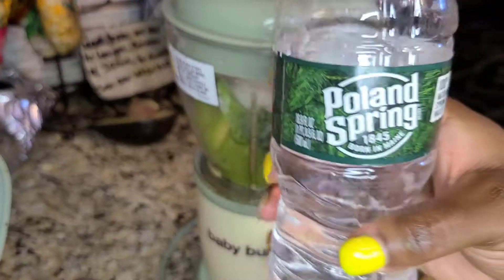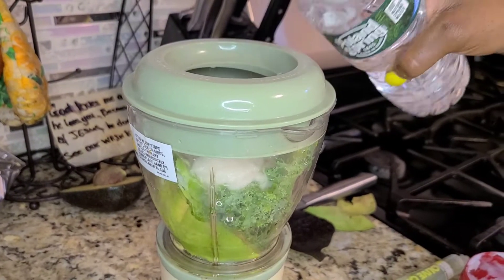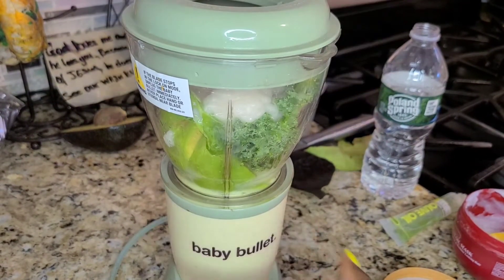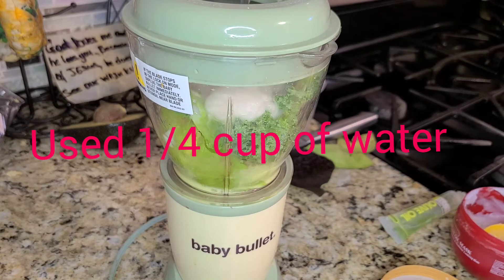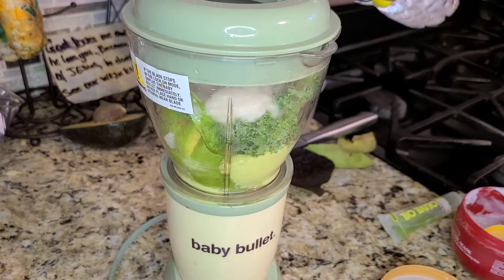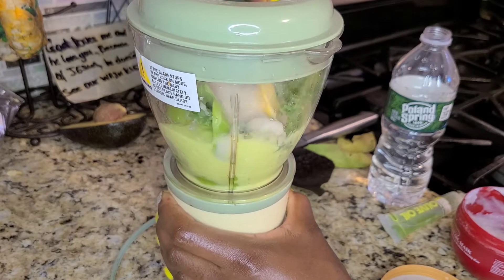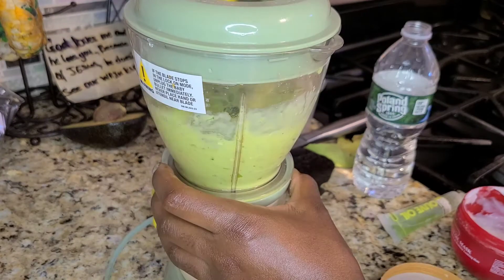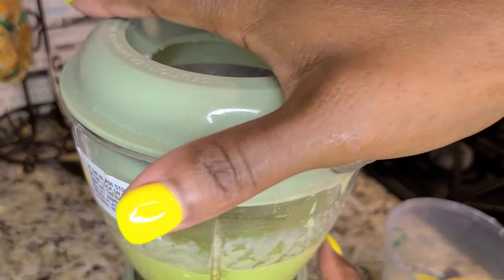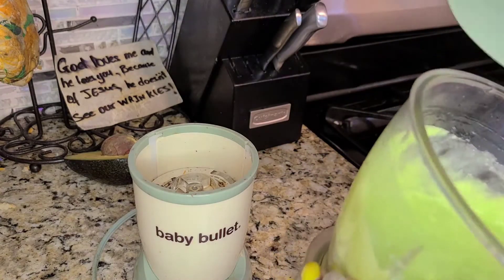I'm adding some water to help incorporate all the items together and help it blend easier. I added the water little by little because I didn't want the product to come out too watery, and using the spoon to help mix everything was a big help. Then it all started blending wonderfully without any issues. I blended everything for about two minutes to make sure all the ingredients were fully incorporated.